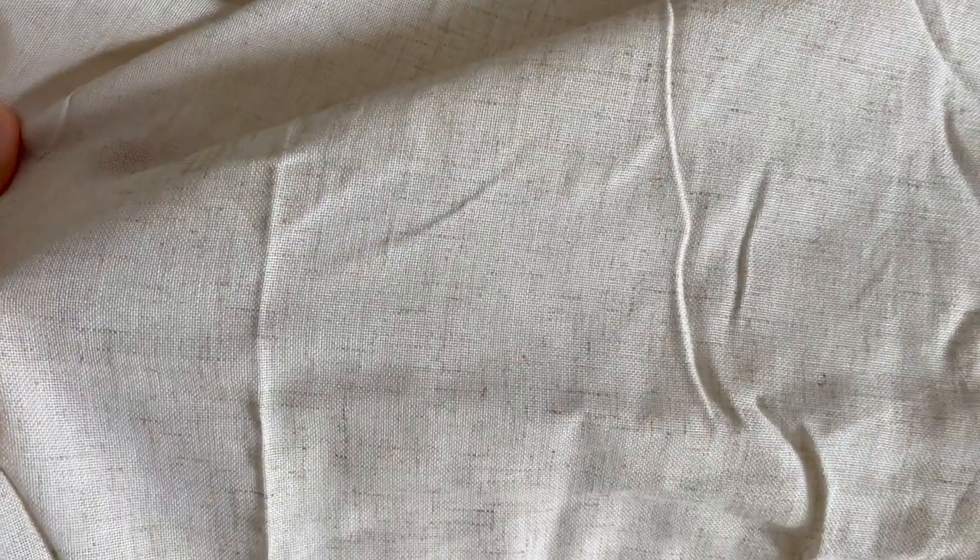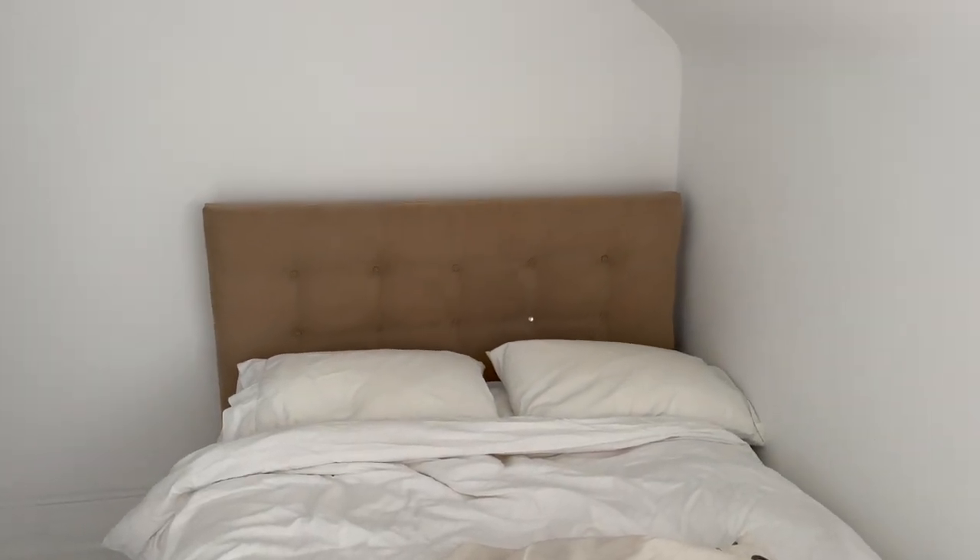You can see it's got a linen look to it. It's creamy with little specks, I guess you could say. So that is what we are going to use for the French seam headboard.